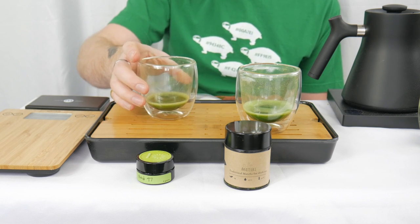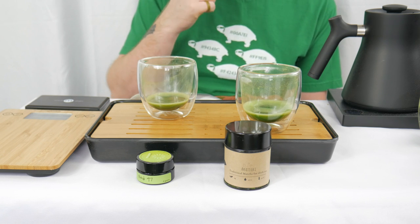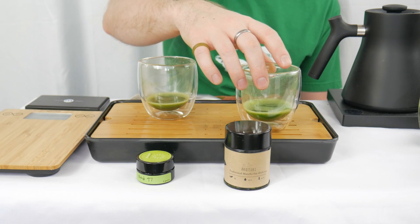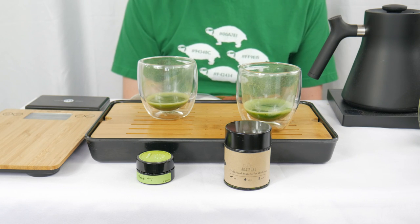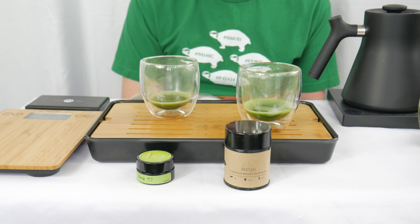Nothing bad about the 97 at all. I was perfectly happy drinking it before and would be happy to continue, but for finding the ultimate matcha for me, I'm going to give it to the Akatsuki. My previous limited-experience winner gets knocked out in the second round. Very surprised by that.